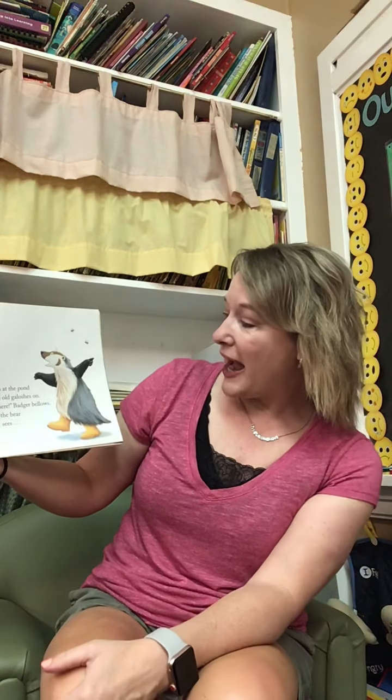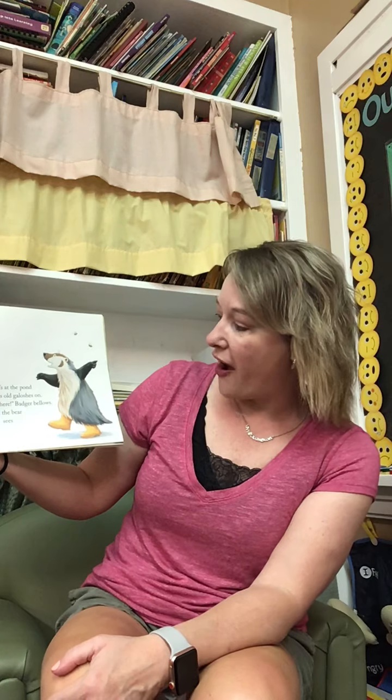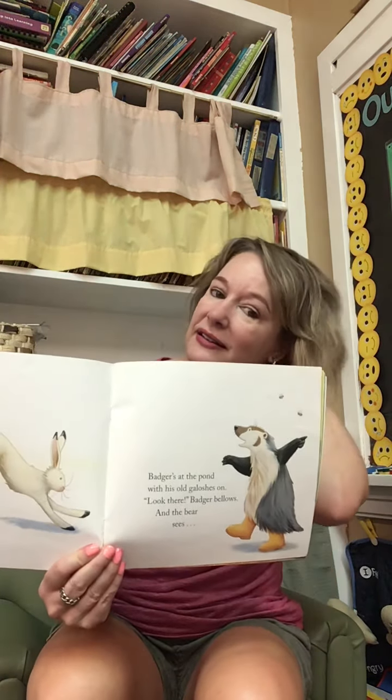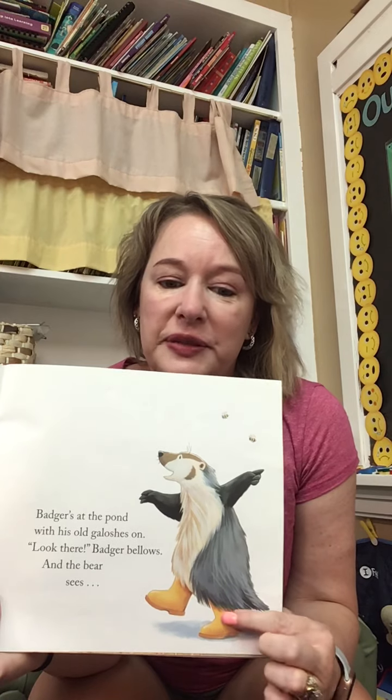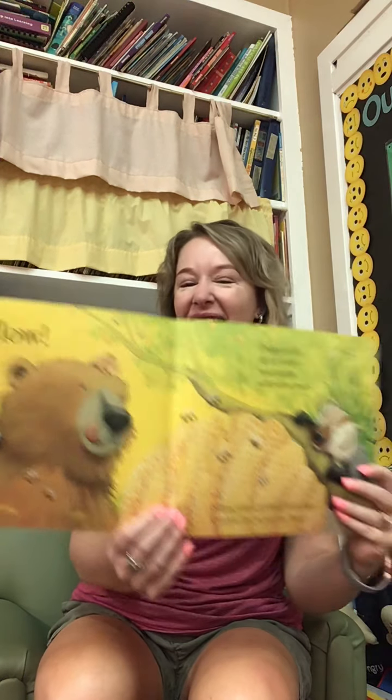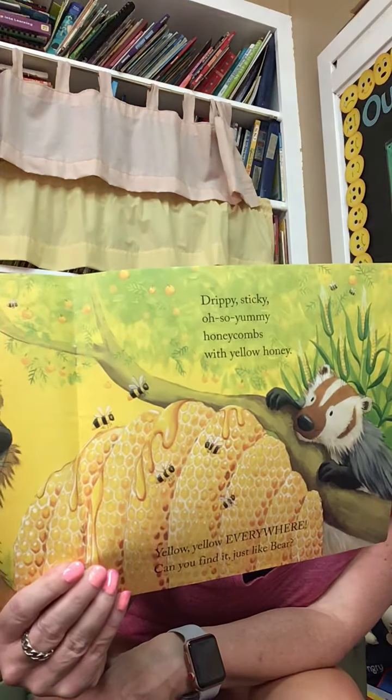I see red. Do you know what that is? Badger. Badger's at the pond with old galoshes on. Look there, badger bellows, and the bear sees... There's a little hint on this — what color are his boots? What color does he see? Yellow! Drippy, sticky, oh so yummy. Honey comes with yellow honey. What else do you see that's yellow? You can pause the video and see what else is yellow.